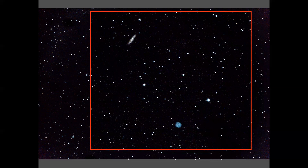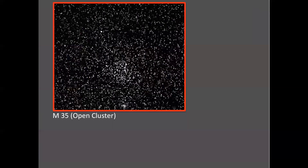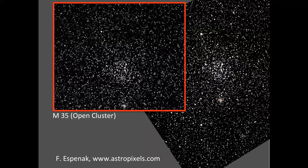How does this astrograph fare in comparison with other equipment? Here's an example of M35, an open cluster in the constellation Gemini. I'm comparing it with an image from my go-to reference site astropixels.com, which is an excellent resource — I put the link in the description. That image was taken with a much larger 180-millimeter aperture, a focal length of 500 millimeters, and a 10-minute exposure at ISO 800. One of the key differences is in the image acquisition and processing, but overall the outcomes are quite comparable.